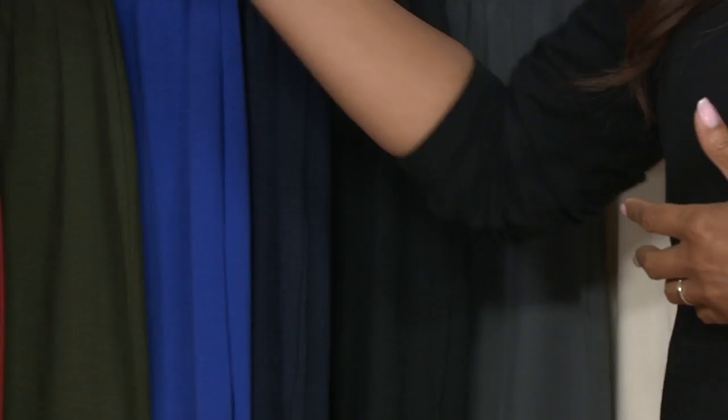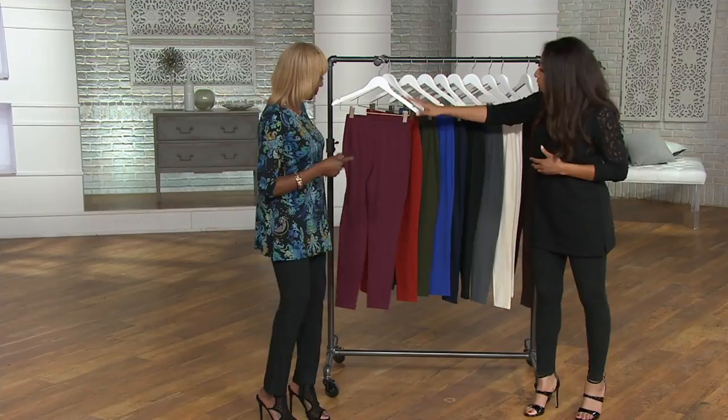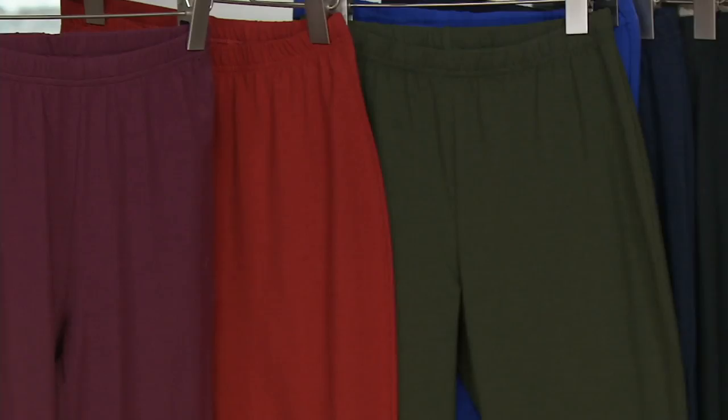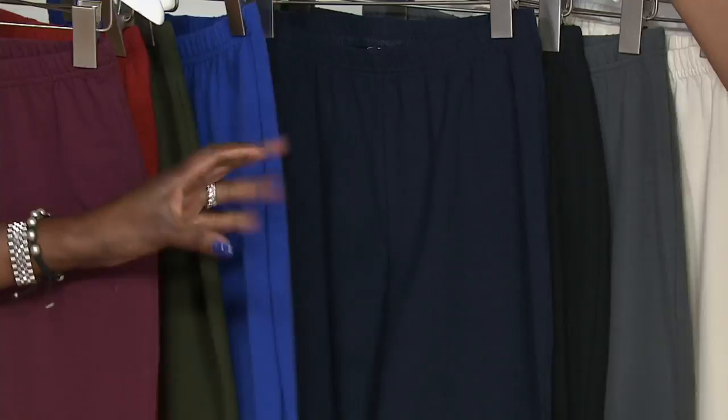Speaking of choice — let me take you through the colors. Burgundy, deep spice — I don't have anything like this; I love that with deep chocolate, gray, or olive, and even deep indigo denim. Olive, cobalt, navy — rich, rich navy. These are your basic colors. Black — more than one pair definitely. Smoke, winter white, white, and chocolate.